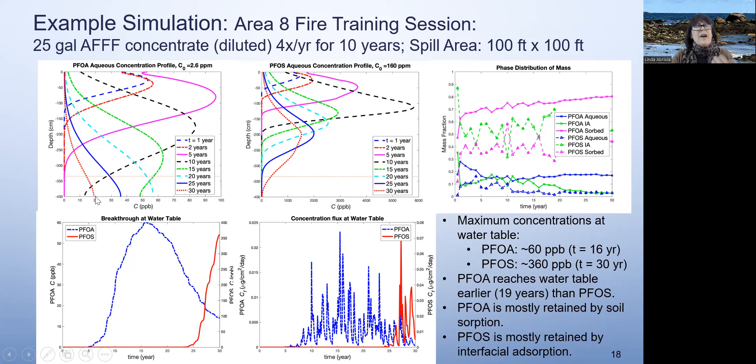You can see PFOA moving through the soil profile; the horizontal line is the water table. PFOA reaches the water table at about five years or so. Whereas PFOS is held up in the soil profile a great deal longer because it's held at the air-water interface, and it doesn't reach the water table until about 24 years into the simulation. Even though the breakthrough at the water table is very smooth, the actual fluxes vary a great deal because of rainfall events. Most of the PFOA was retained by soil sorption, and most of the PFOS was retained at the air-water interface.